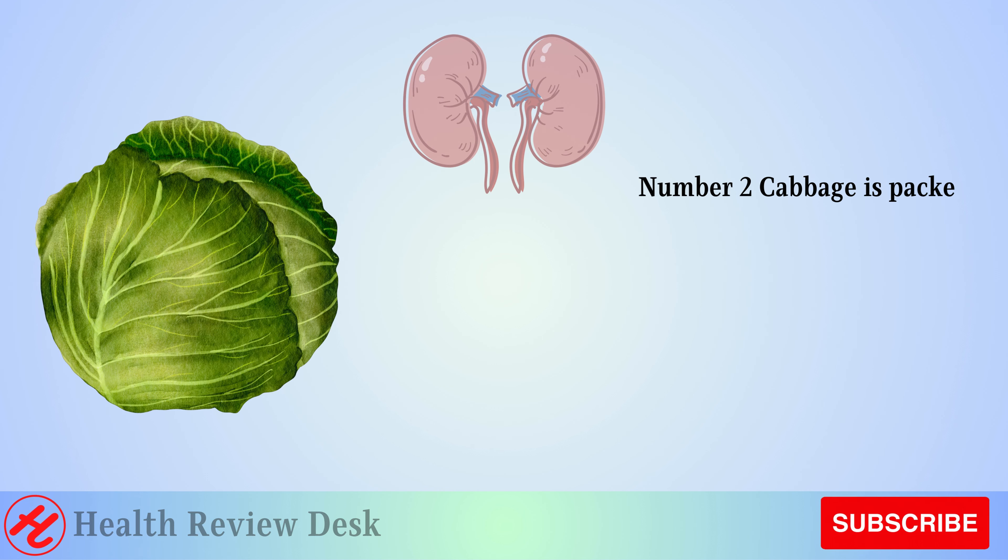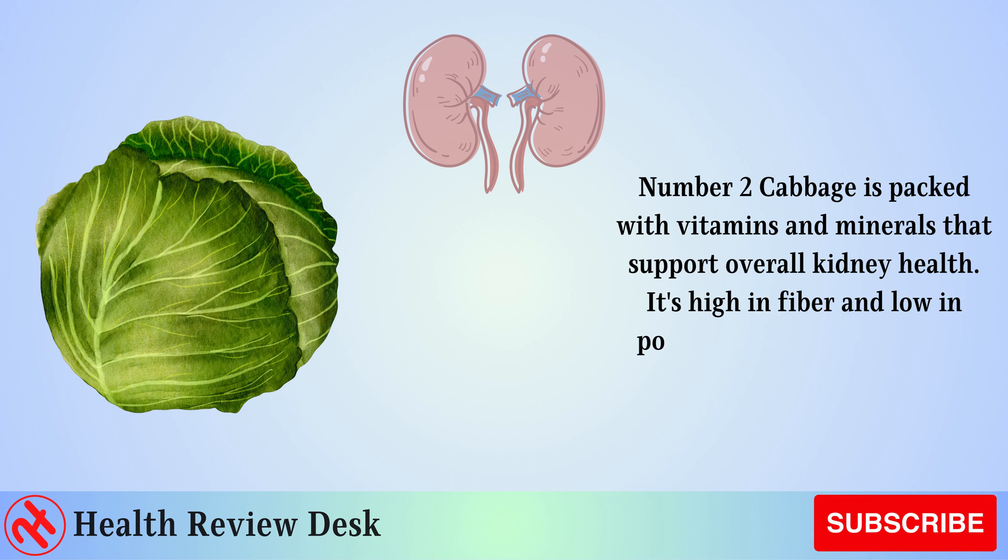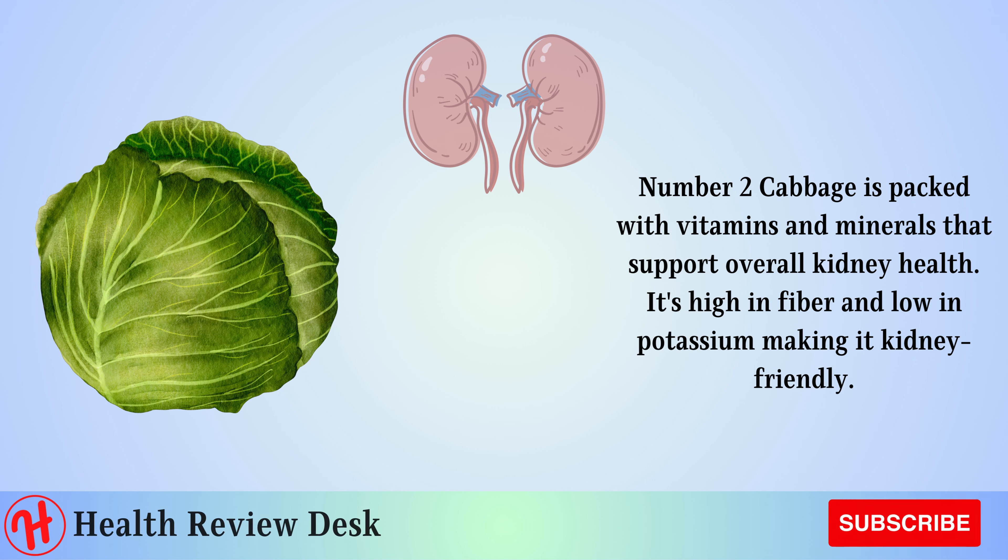Number 2: Cabbage. Cabbage is packed with vitamins and minerals that support overall kidney health. It's high in fiber and low in potassium, making it kidney friendly.